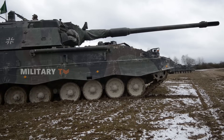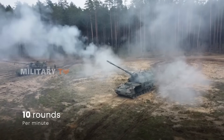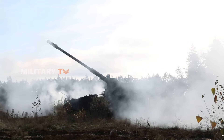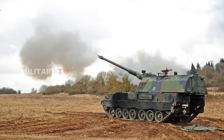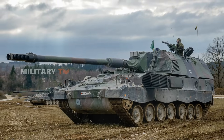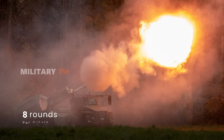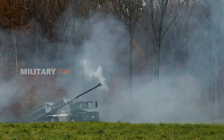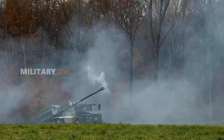When it comes to firepower, the PZH-2000 takes the lead. With a firing rate of up to 10 rounds per minute and the ability to launch three rounds in quick succession, it definitely outguns the Archer. Plus, it can hit targets up to 60km away with guided munitions, giving it the upper hand in long-range artillery battles. But don't count the Archer out — with an impressive rate of 8 rounds per minute and Excalibur rounds for pinpoint accuracy, it excels in situations where precision is key, especially in complex multi-target scenarios.